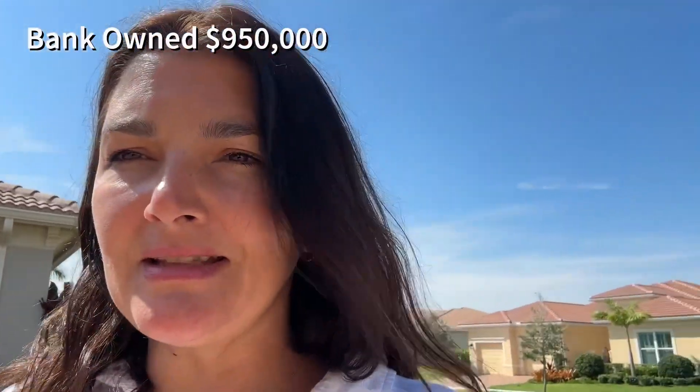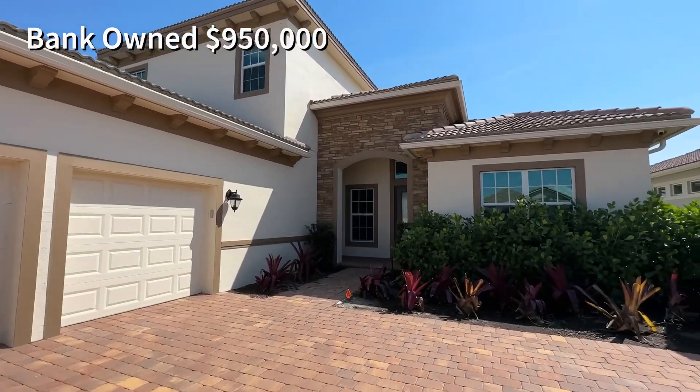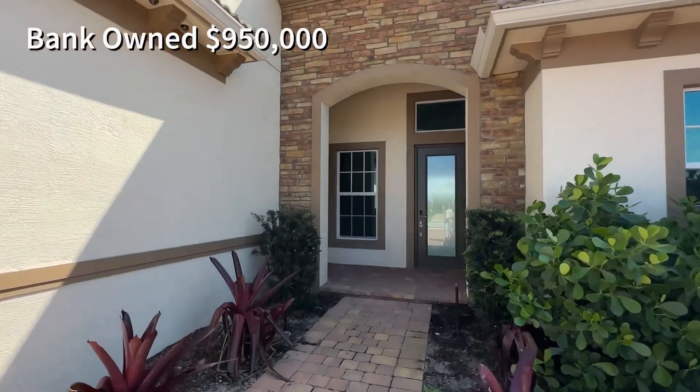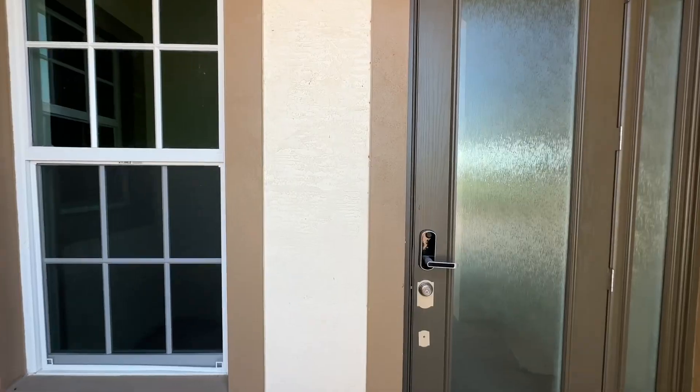I'm in PGA Verano. I want to show you this resale — it's a bank-owned property, actually it's an old Dulce model with a loft and a lot of upgrades, and they're selling it for about $950K. If you guys are interested in seeing this house in person, contact me. It's got a beautiful three-car garage. Let me go inside and show you — it's over 3,200 square feet.